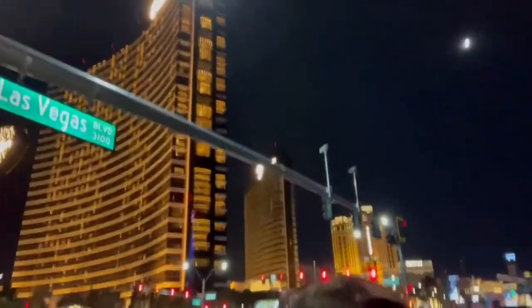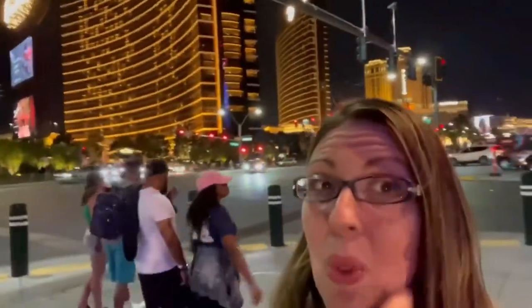Here we are at the Strip at night. Behind us is the Encore, the Wynn, the Palazzo, and the Venetian.